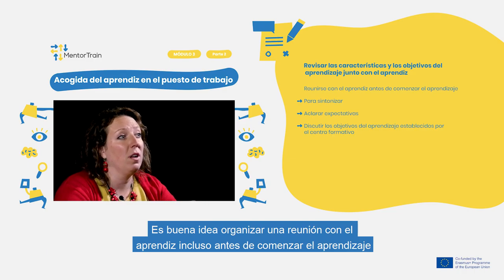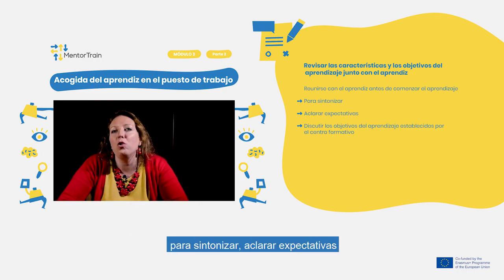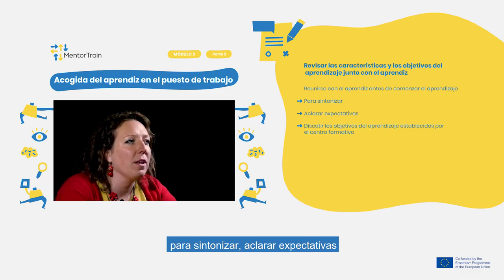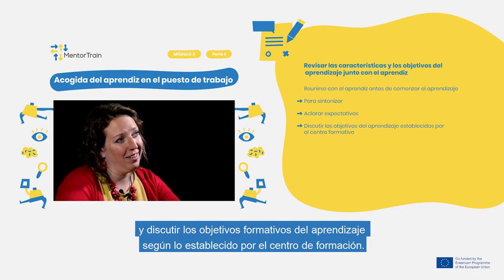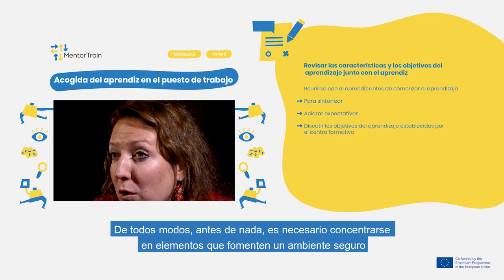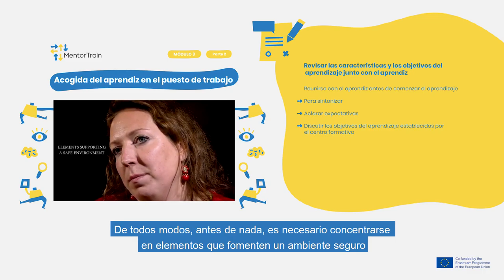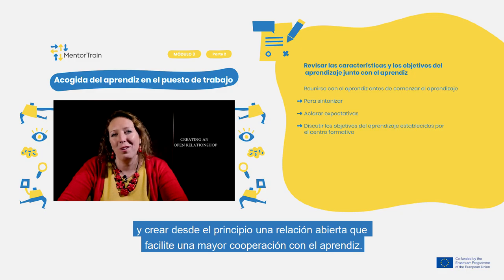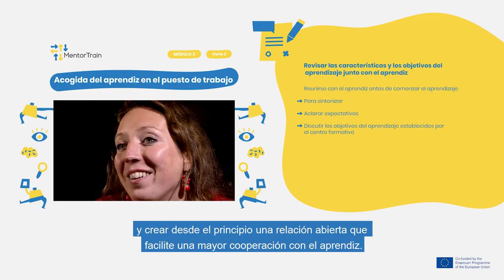You could arrange a meeting with the apprentice even before starting the apprenticeship in order to tune in, clarify expectations, and discuss the educational goals as set by the Educational Center. When doing so, first of all focus on the elements supporting a safe environment and creating an open relationship, as it greatly facilitates further cooperation with the apprentice.